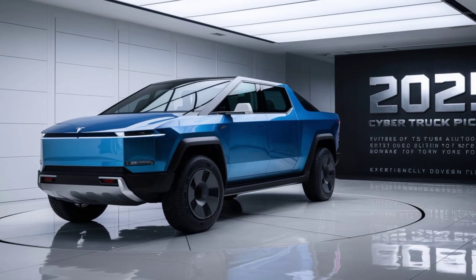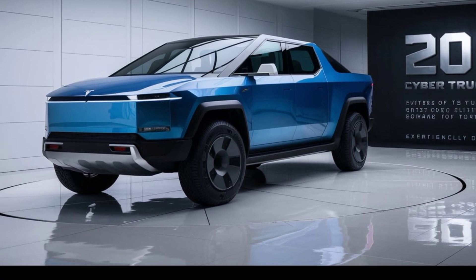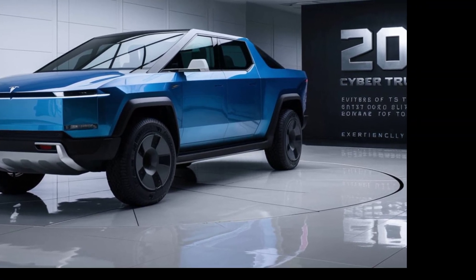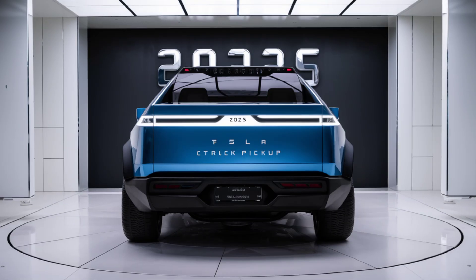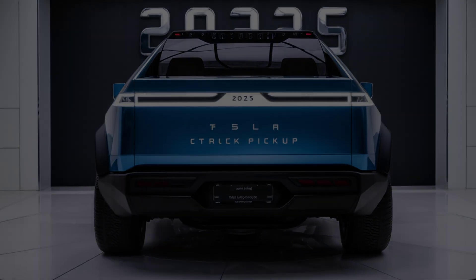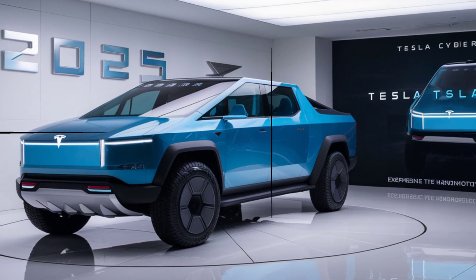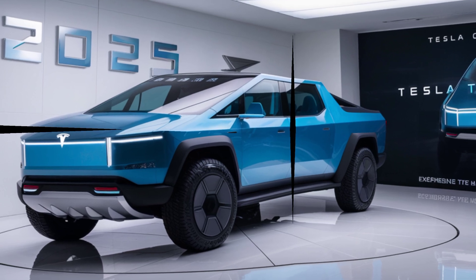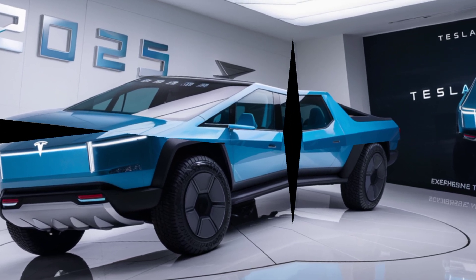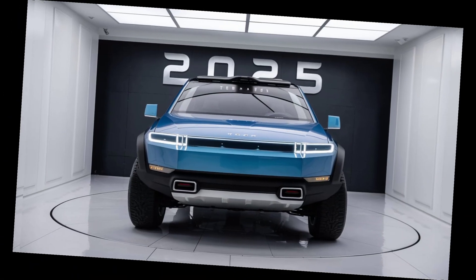So, is the 2025 Tesla Cybertruck the future of electric trucks? It's certainly a contender — it's powerful, practical, and packed with futuristic tech. But that bold design might not be for everyone, and the price tag is definitely on the hefty side. Ultimately, the Cybertruck is a game-changer. Whether you love it or hate it, it's pushing the boundaries of what a truck can be. If you're looking for an electric vehicle that turns heads and gets the job done, the Cybertruck deserves a serious look.